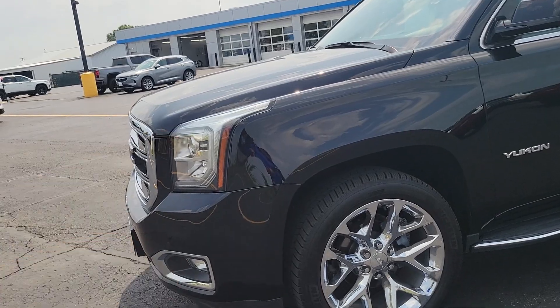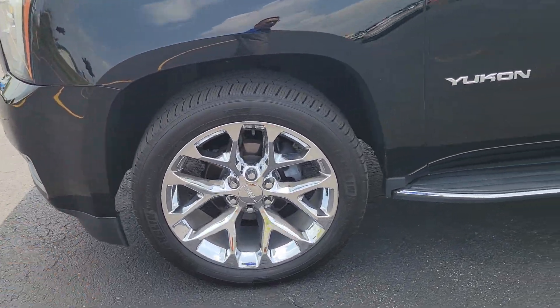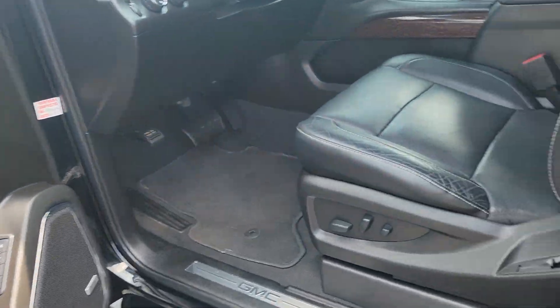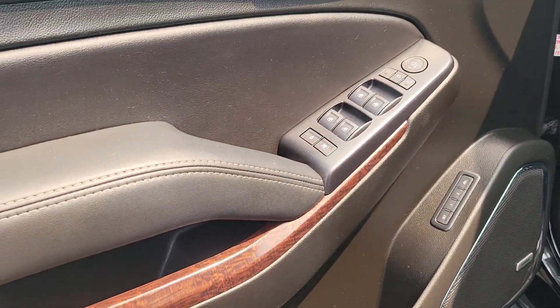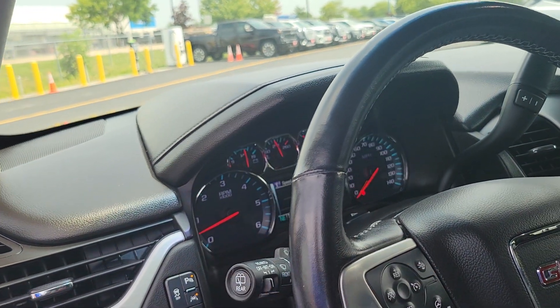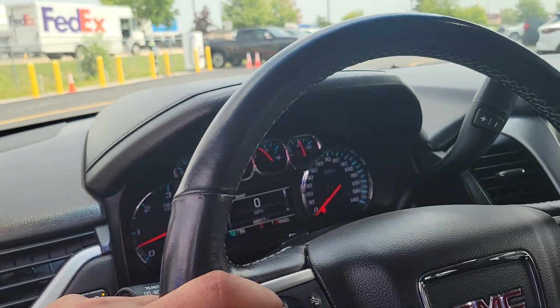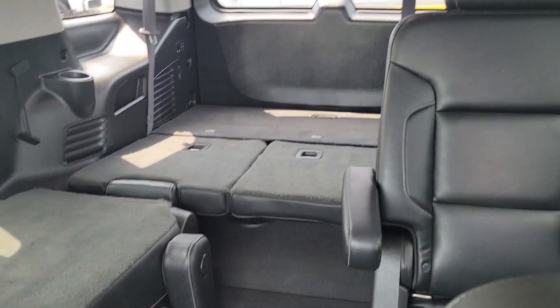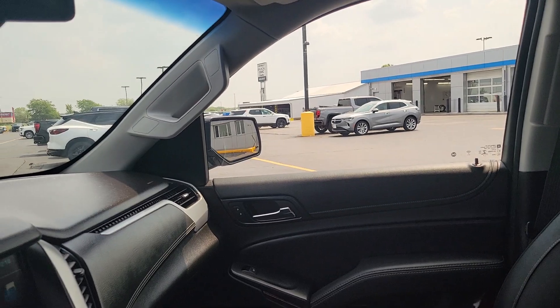Over here we have some 22s on it, chrome, stylish, fixed running boards, passive entry like yours, power seats on both sides, memory seats, premium sound, heated steering wheel, heated ventilated seats, sunroof — short one. I think Larry found a winner here.